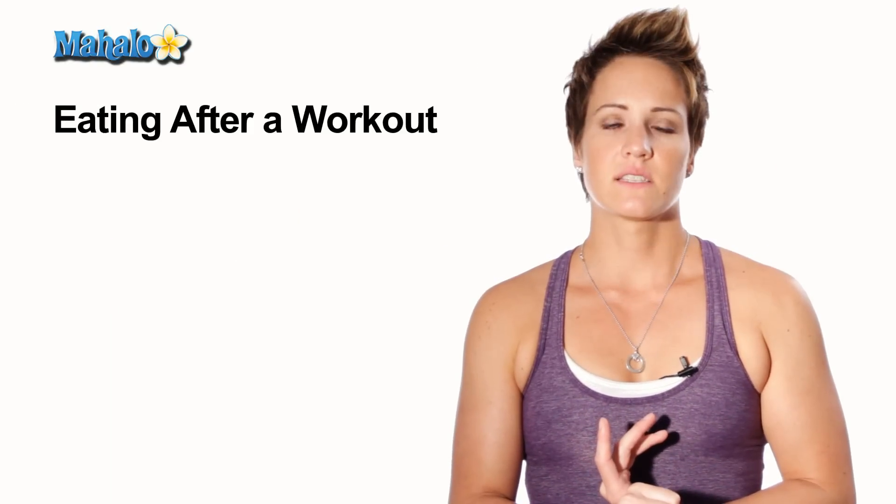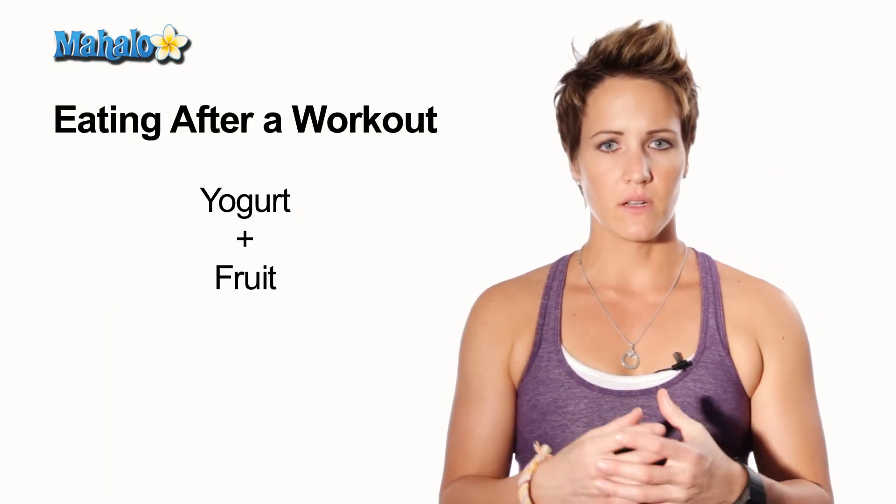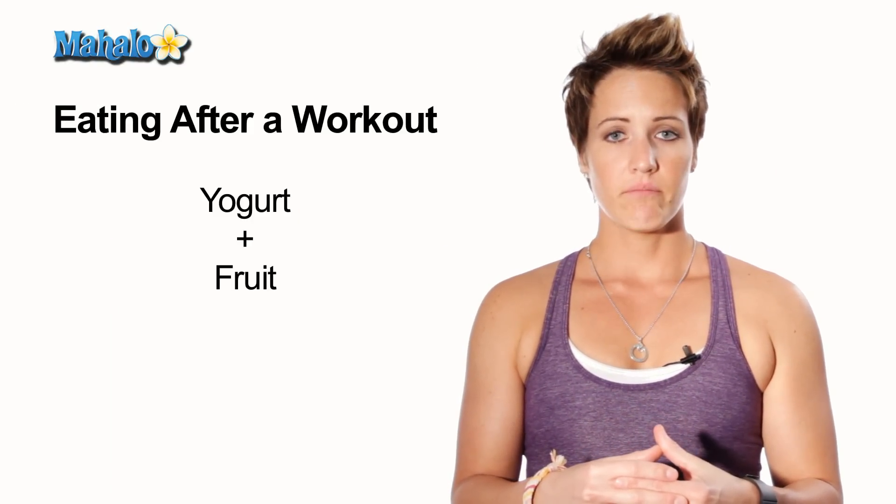If it's a snack, a good post-workout snack would be maybe a little yogurt and a fruit.